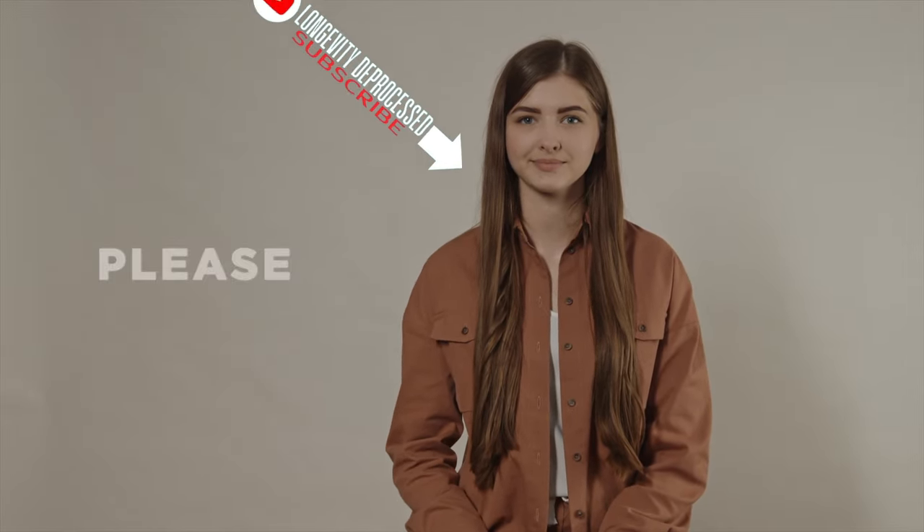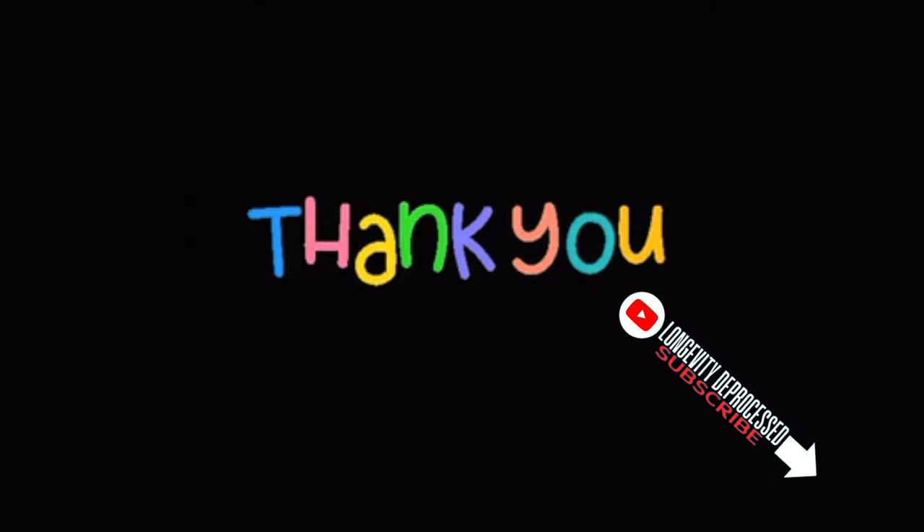A quick favor — we'd greatly appreciate it if you can subscribe and like. This helps the YouTube algorithm recognize the value of our content and share it more widely.